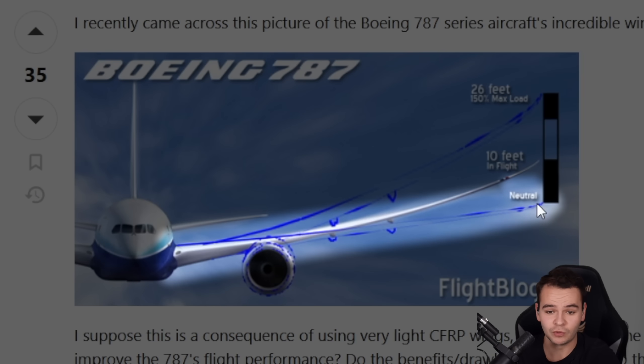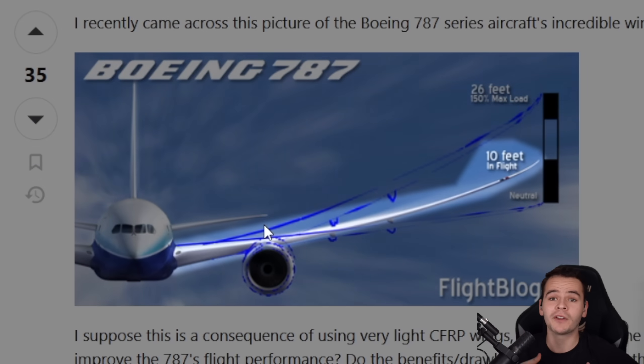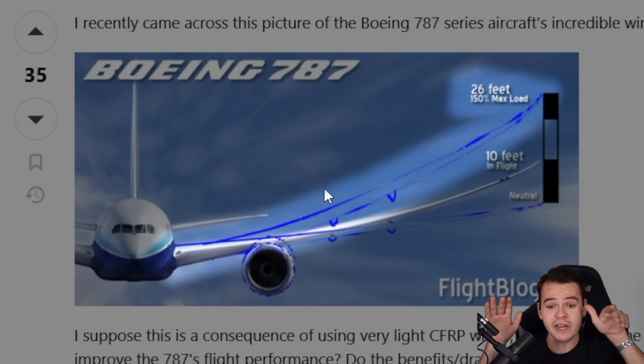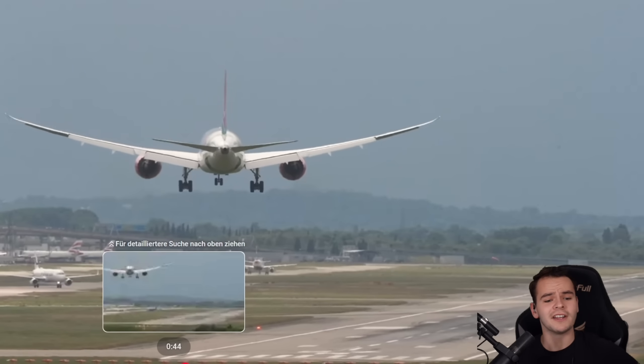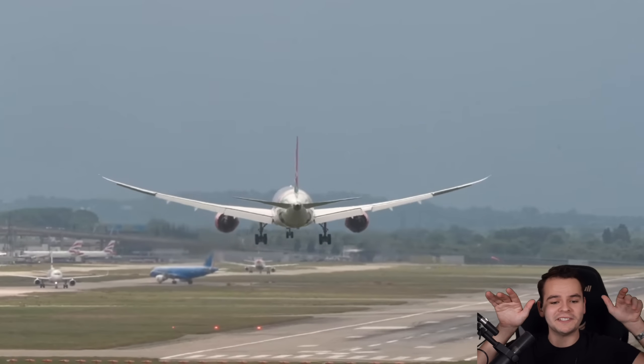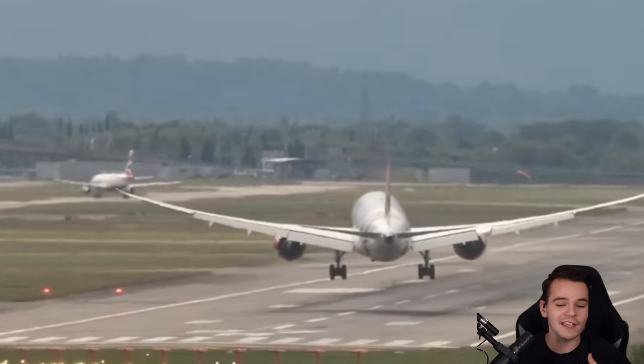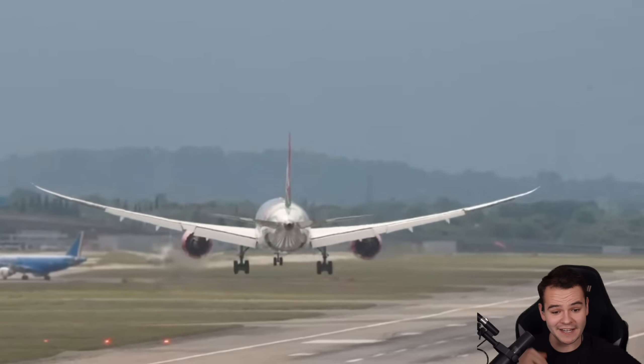This is the neutral wing position when the airplane is on the ground. It rises by 10 feet once the airplane is in the air, and at maximum load it can reach up to 26 feet — and it doesn't care. It is truly very interesting how you can always tell that a 787 is flying just by the shape of the wing. You can see how heavy it is, and you can see how fast it is.